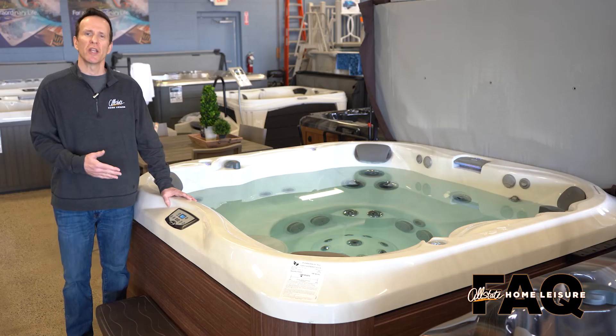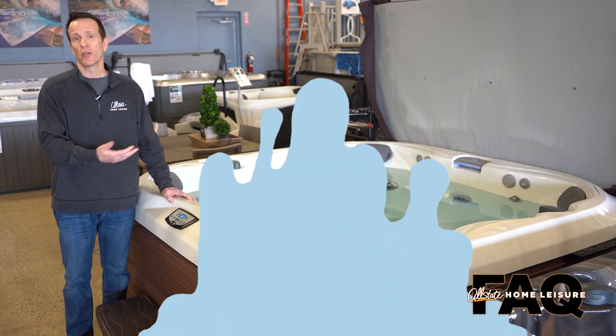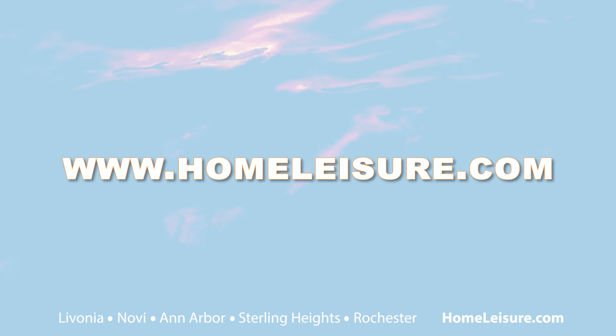To sum it up, you're looking at about $30 a month on average to run one of these hot tubs. If you'd like to come in and discuss the options further and take a look at our beautiful selection of hot tubs, feel free to visit any of our five retail locations, or visit us at HomeLeisure.com.